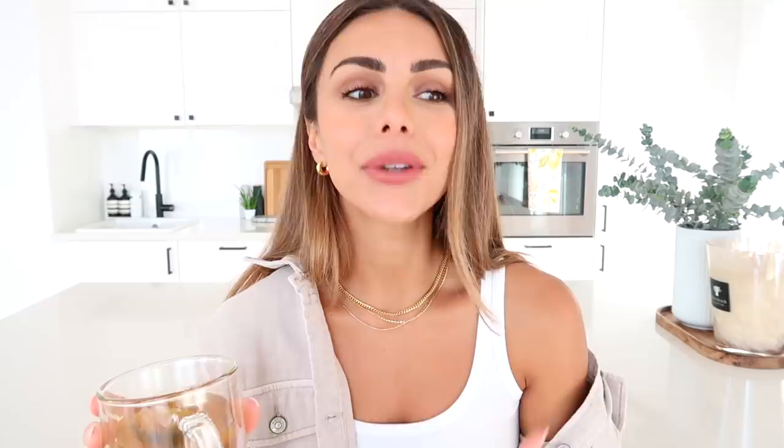If I have the pumpkin spice latte I'll usually pair it with avocado toast with some eggs and smoked salmon on the side. The pumpkin spice latte and the smoothie might be a little overkill together, but those have been two breakfasts I've really been enjoying. Let me know in the comments — are you more of a coffee drinker or a tea drinker, and if you drink tea, what kind do you like?